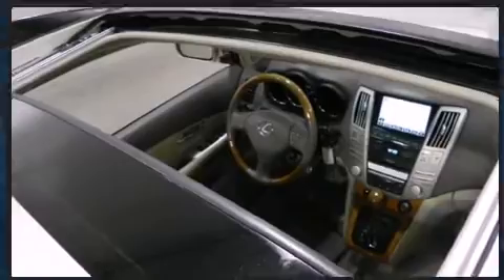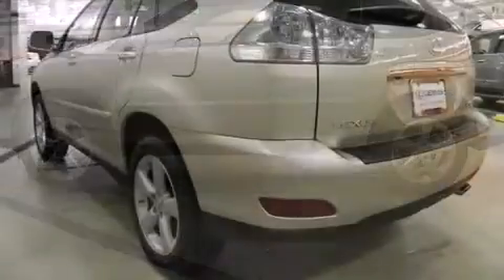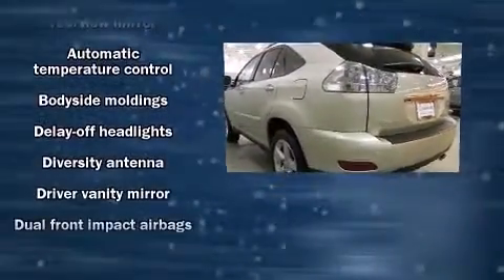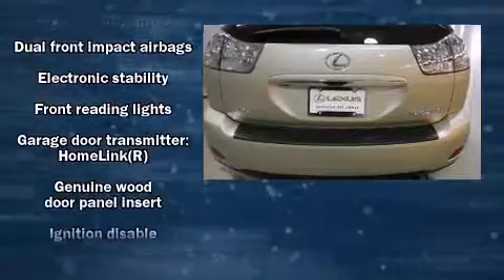Everything is where it ought to be, from the dashboard controls to the door locks and window controls. Lexus ensures the safety and security of its passengers with equipment such as dual front impact airbags with occupant sensing airbag technology.